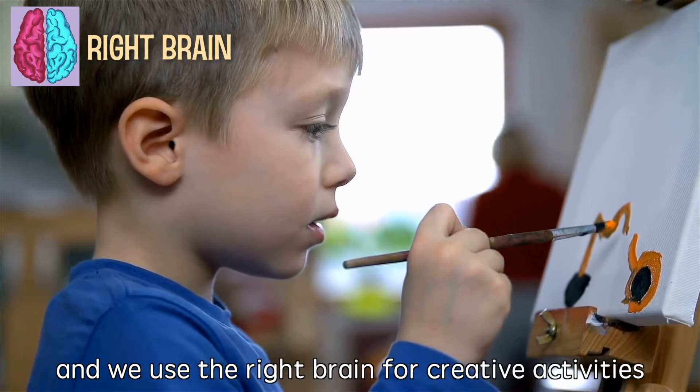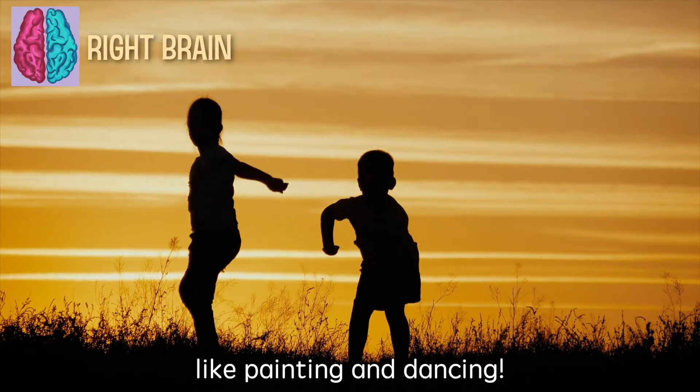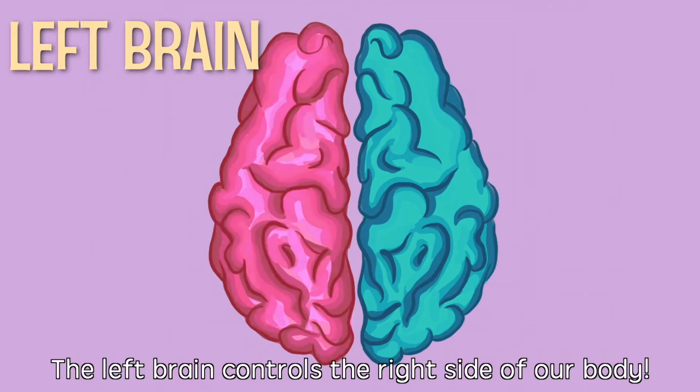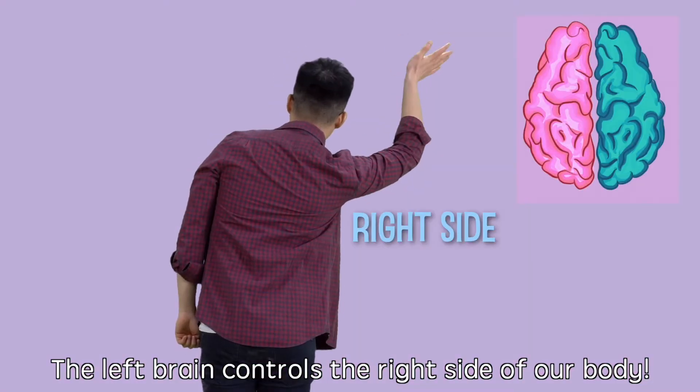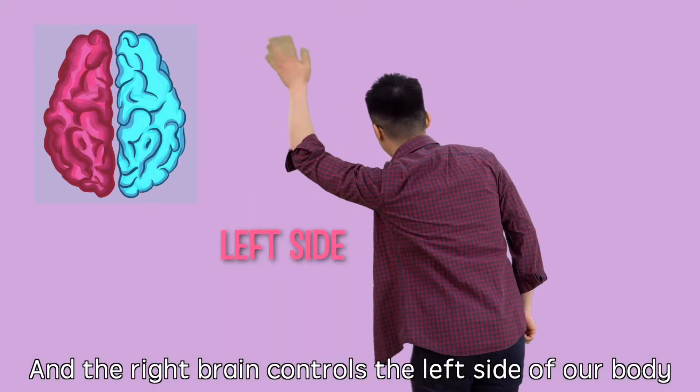And we use the right brain for creative activities, like painting and dancing. Fun fact! The left brain controls the right side of our body, and the right brain controls the left side of our body.